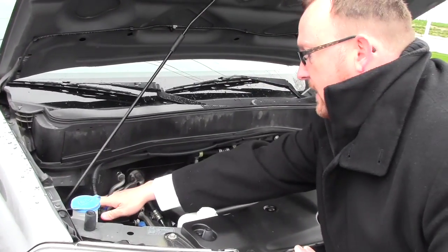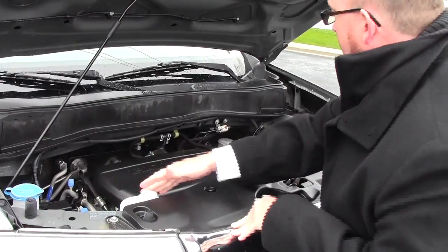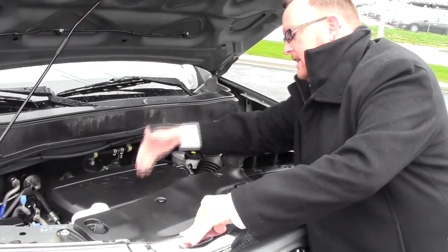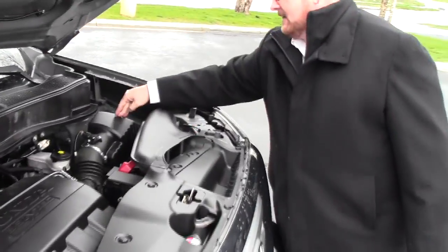You have your easily located fuse box, clear reservoir for your windshield washer fluid, power steering, engine coolant and power brakes, insulated dipstick for oil check and oil fill, maintenance-free battery, and easy access to your air filter.